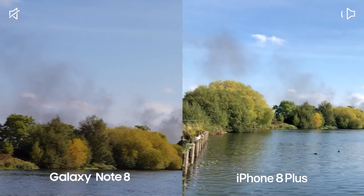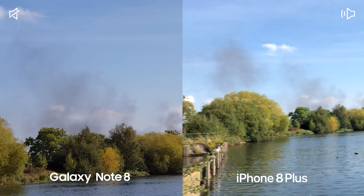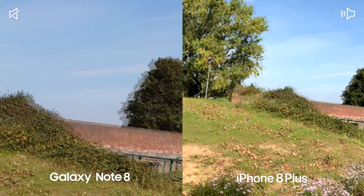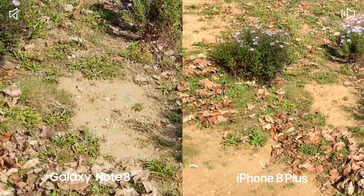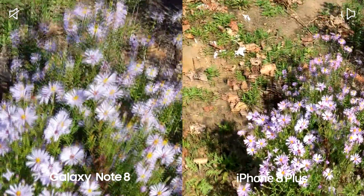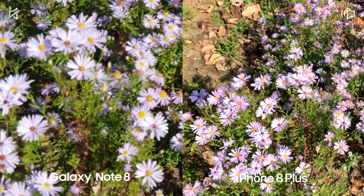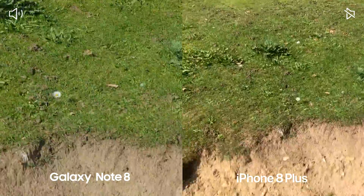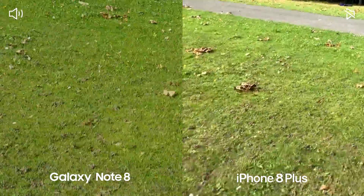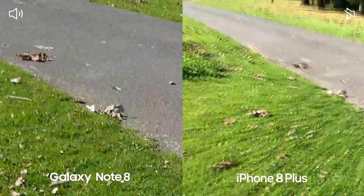As you can see, there's some black smoke coming over from there — not sure what is going on. Panning over to some small flowers, then climbing up and jogging to see how the stabilization holds up.